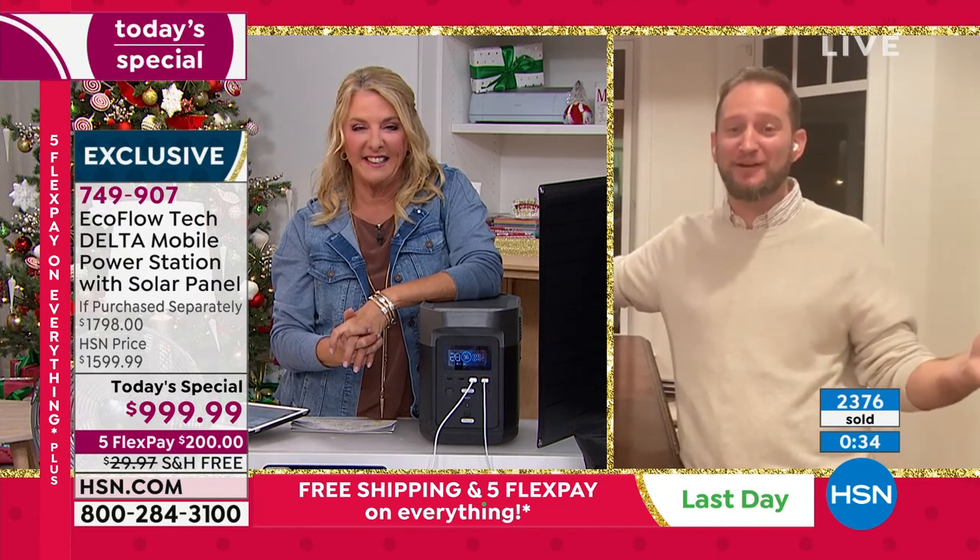Thank you so much for your time tonight, Justin — it's always great to have you here. We waited for Cyber Monday and always look for the next best thing in electronics. This is definitely life-changing and life-saving.